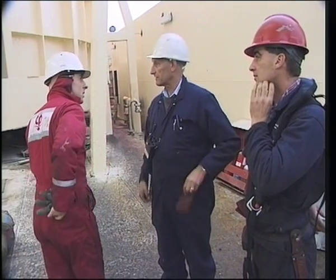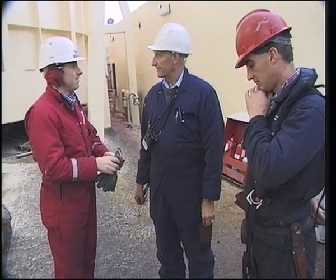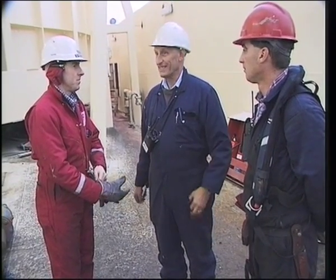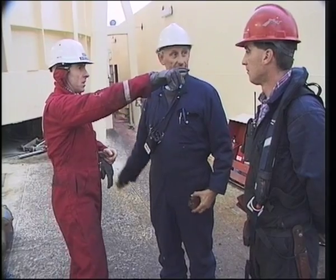Ken Lovell from SSDS brings in the years of shipbuilding experience with British Shipbuilders. He is an extremely competent naval architect and brings in the naval architectural expertise.